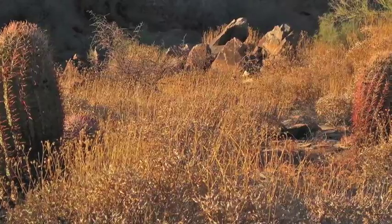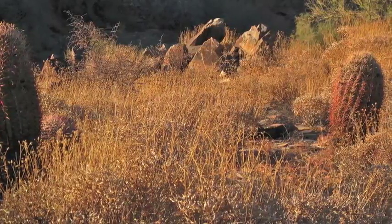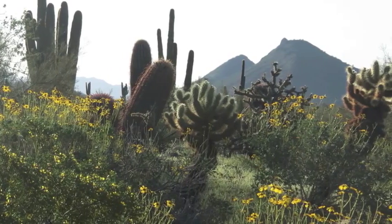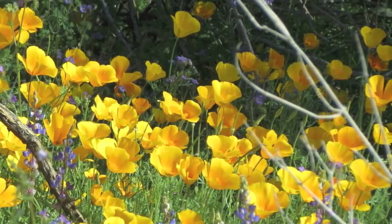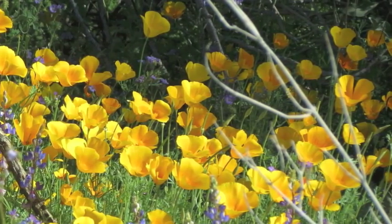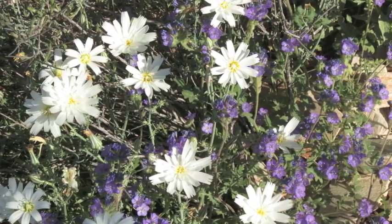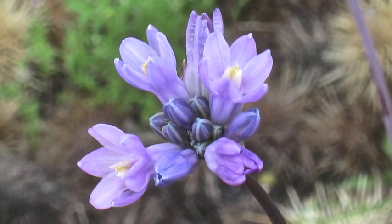There's only one strategy that allows a desert-dwelling plant to completely avoid the twin challenges of this environment, and that's to live out its entire life cycle during the months when the desert is wetter and cooler. This is what annuals, including the wildflowers, do. Annuals germinate from seeds, grow, flower, and die before the weather gets really hot and dry. But before dying, they produce drought and temperature resistant seeds that can persist for years in the ground, germinating only when conditions again are benign and advantageous for growth.